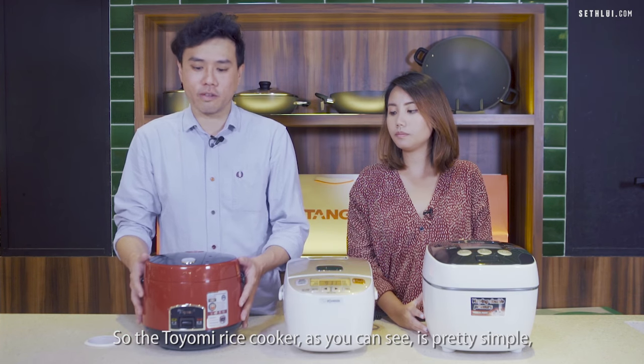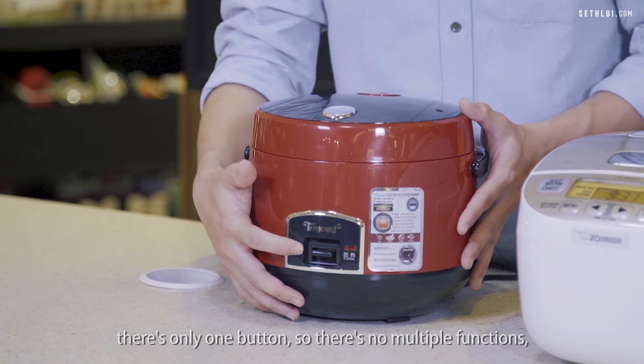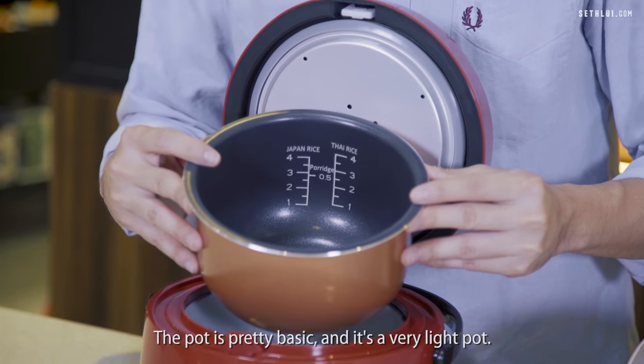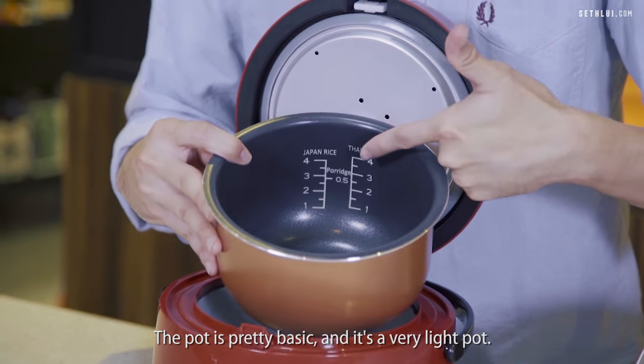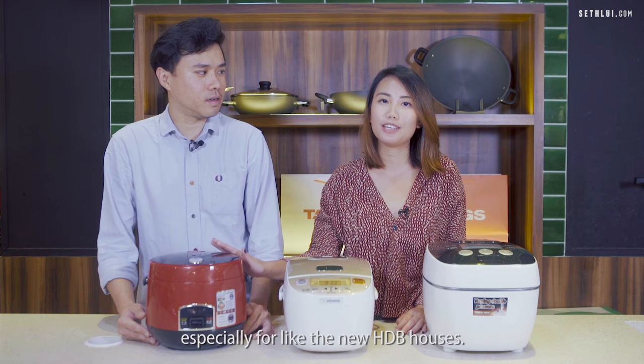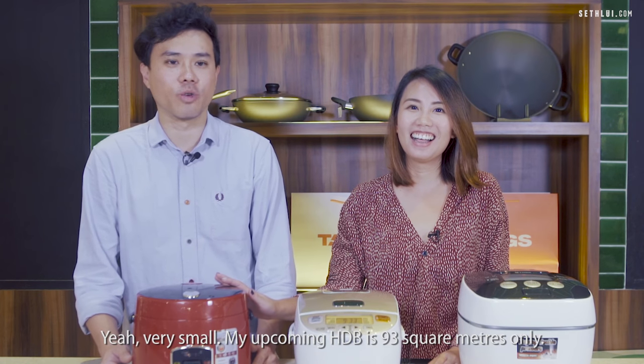The Toyomi rice cooker is pretty simple — there's only one button, so there are no multiple functions. You can only cook rice. The pot is pretty basic and very light. It's really compact so it saves space, especially for smaller HDB houses. My upcoming HDB is 93 square meters only.